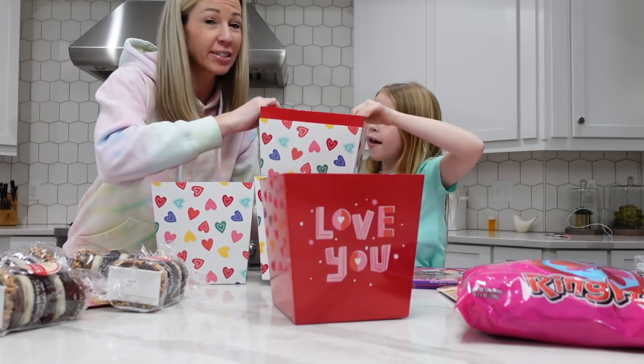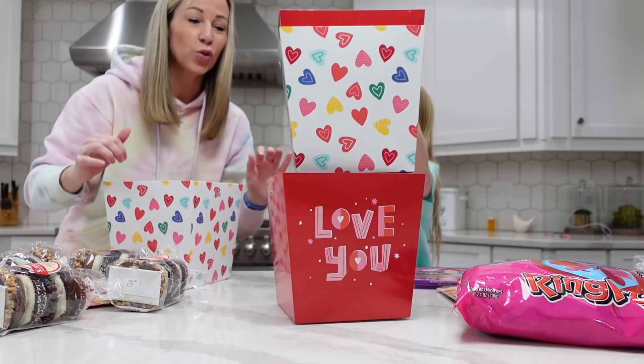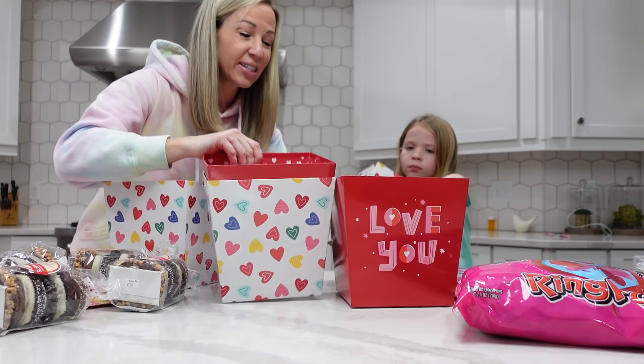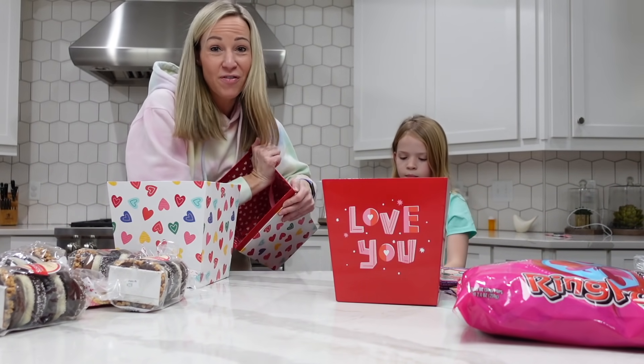Last year we did our neighbors, but this year we decided to do people from our church group or community group — five other families. If you want to bring this hugging tradition to your neighborhood, you can get super creative with what you put in your baskets. One fun idea from the past is putting everything you need to make Valentine's Day cupcakes — cake mix, Valentine toppers, icing, sprinkles, plates, and napkins. But this year we decided to change it up a little bit.